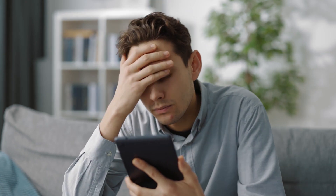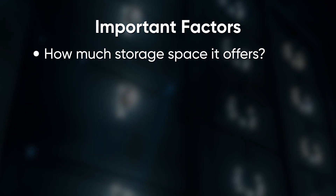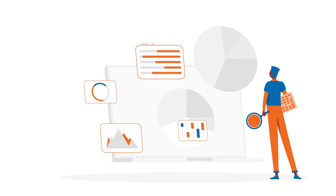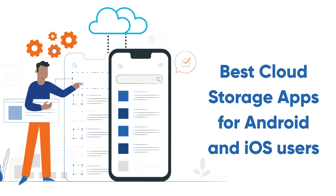But not all cloud storage apps are created equal. There are many factors that make a good cloud storage app, such as how much storage space it offers, how secure it is, how much it costs, what features it has, and how compatible it is with different devices and platforms. That's why in this video, I'm going to review and compare some of the best cloud storage apps for Android and iOS users.